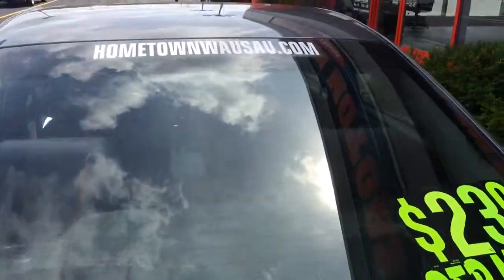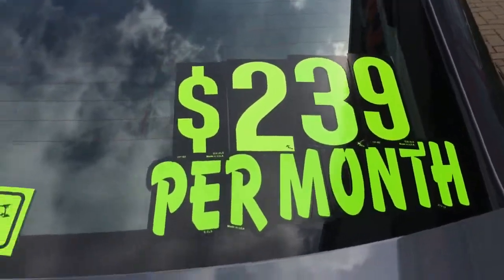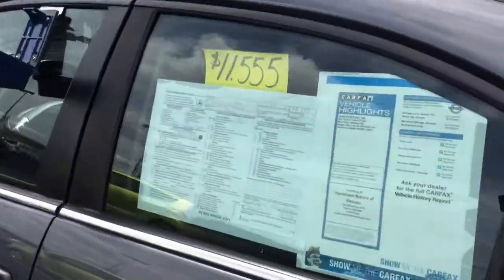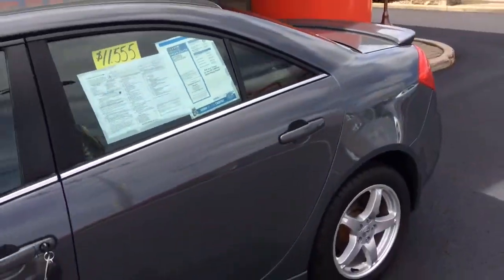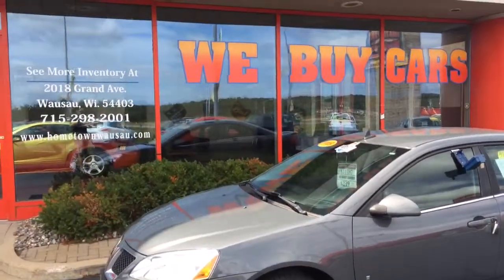You can see pictures and pricing information on our website at hometownwasa.com. We offer easy no-money-down financing options and great interest rates. Feel free to give us a call at 715-675-1000. We're open until 6 o'clock all week and until 2 o'clock on Saturday. Thanks for watching.